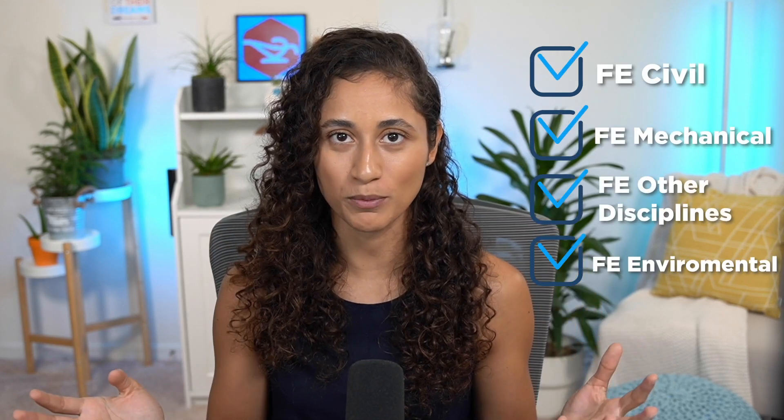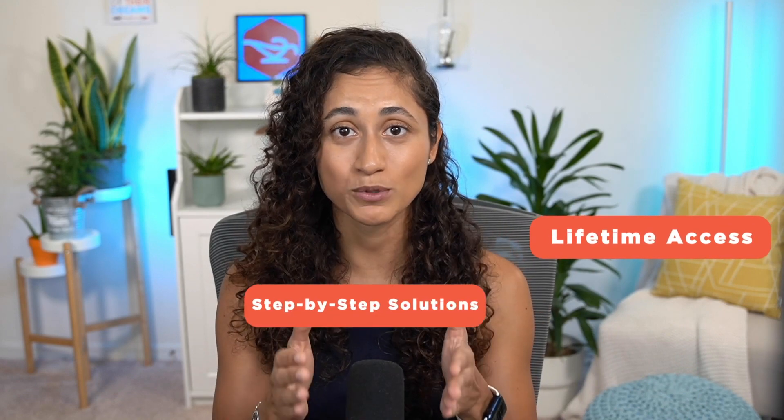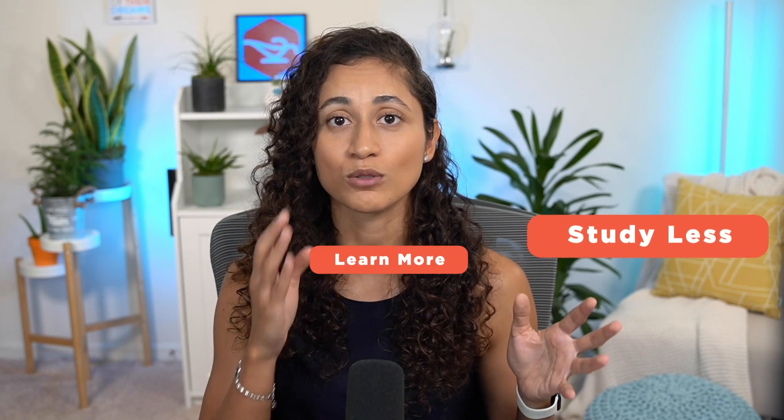Find a course that will teach you the problems and concepts you need to know to pass your FE exam, and in a teaching style that resonates with you — where you're actually learning and not constantly stuck. Make sure you're making progress, because if you're not making progress, you're not going to reach your goal. We offer courses for students taking FE Civil, Mechanical, Other Disciplines, and Environmental. Our courses cover the exact material you need to pass your FE exam, with lifetime access, step-by-step solutions, and relevant concepts and problems to help you study less, learn more, and pass faster.